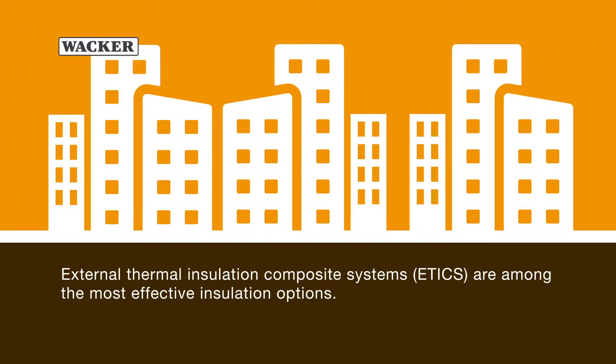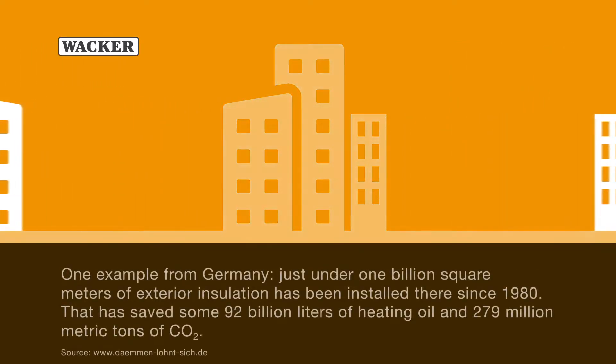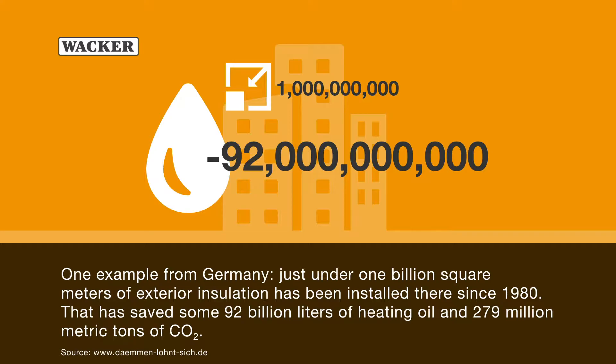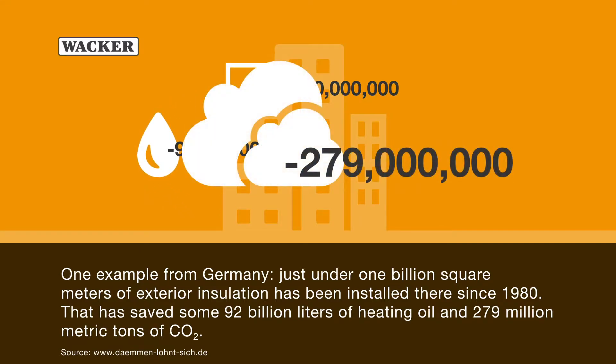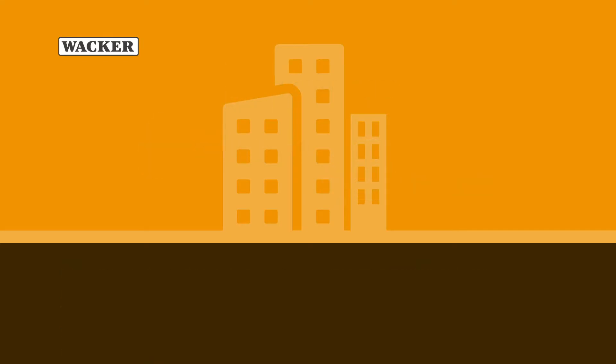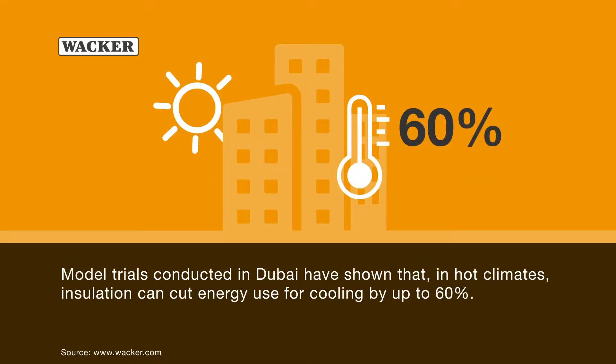External thermal insulation composite systems are among the most effective insulation options. One example from Germany: just under 1 billion square meters of external insulation has been installed there since 1980, saving some 92 billion liters of heating oil and 279 million metric tons of CO2. Model trials conducted in Dubai have shown that in hot climates, insulation can cut energy use for cooling by up to 60%.